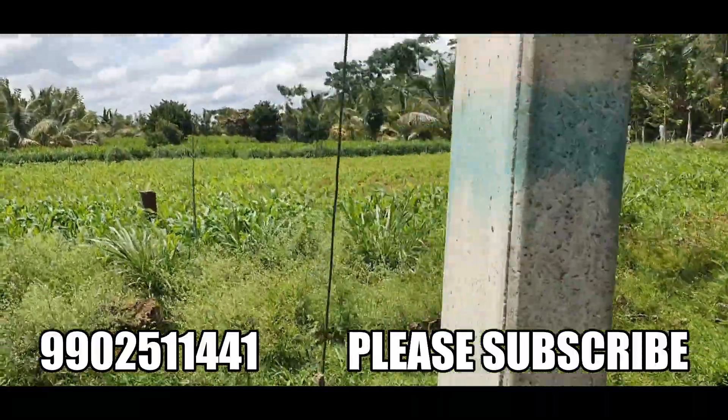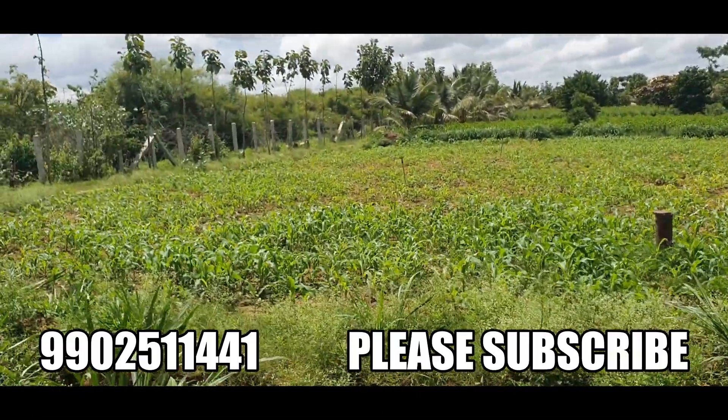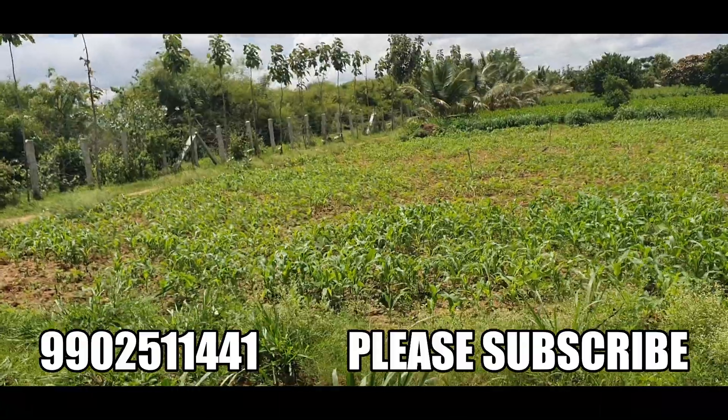The borehole which is available is not active, so you may have to re-bore. Electricity is available close by.